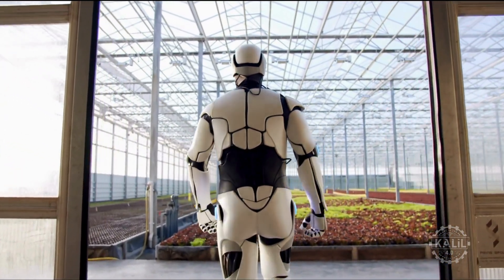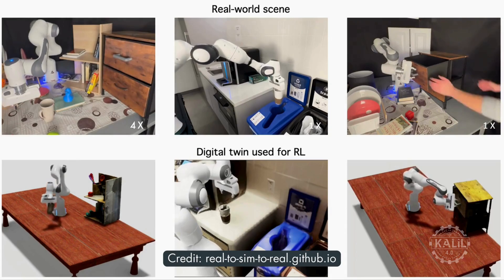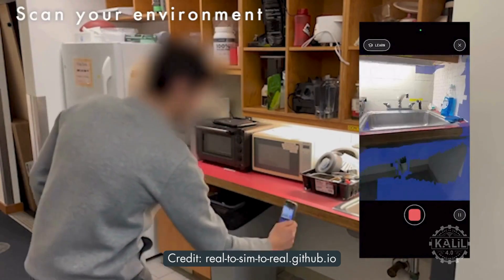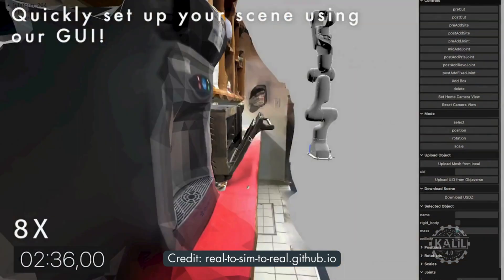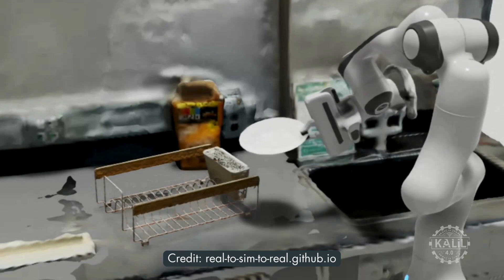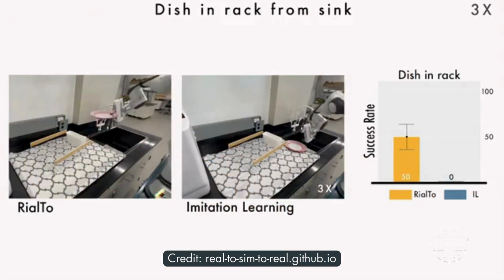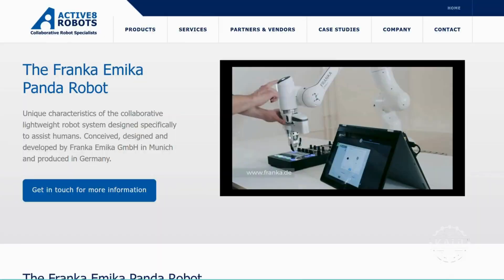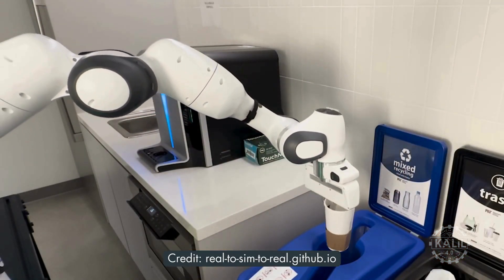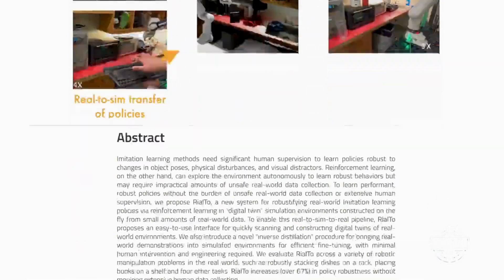Robot success increases by over 67% using digital twins of real-world locations for training, according to researchers from the U.S. and Germany who developed a new method called Real2Sim2Real, or Rialto. First, the physical location is scanned to create a detailed digital copy, building a digital twin that reflects the physical space in real-time. The robot's software operates in the virtual environment, letting it see and interact with objects as if they were real, then performs tasks in the real world with much greater success. The study used Franka Emika Panda robotic arms for tasks like stacking dishes and placing books on a shelf. Researchers are affiliated with MIT, the University of Washington, and the Technical University of Darmstadt, with funding partly from the Sony Research Award Program, the U.S. Federal Government, and Hyundai.